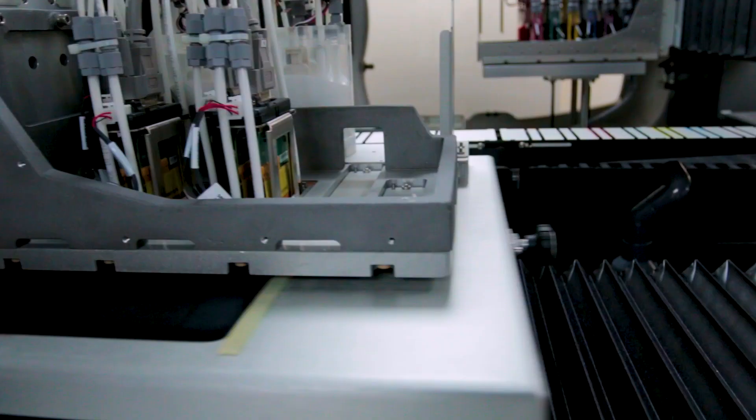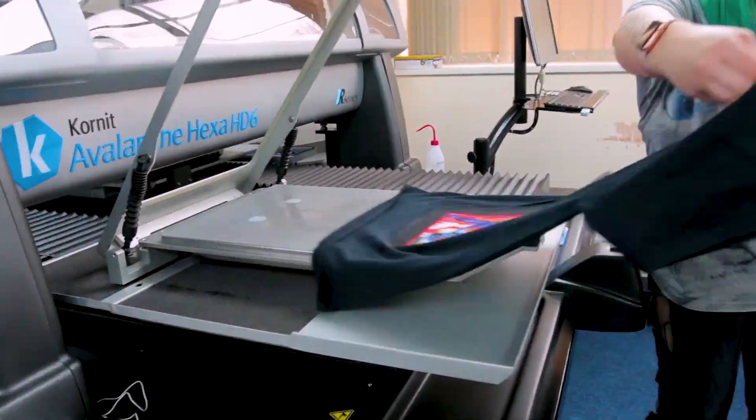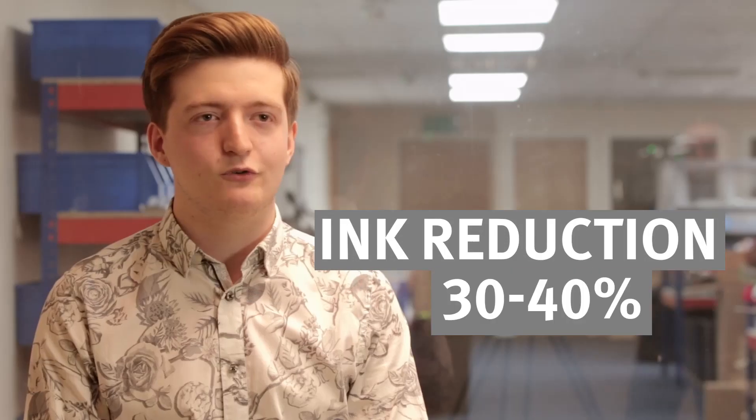When we installed the Avalanche HD, almost instantly we tripled our potential printing capacity. It also had an ink reduction cost from the HD of around 30 to 40 percent.